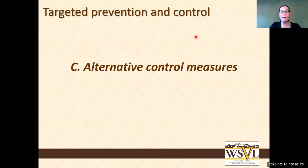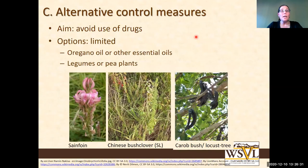Alternative control measures are being increasingly investigated. These include plant extracts such as oregano oil or other essential oils, and feeding specific protein sources like sainfoin or carob pod. These can also be used on organic operations. Results are promising but not as effective as chemical treatment — if you're an organic operation, however, it's better than using nothing.